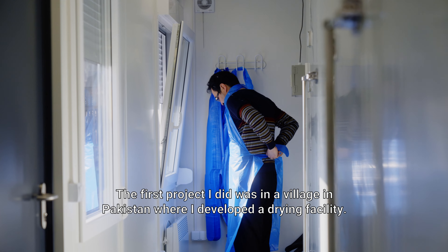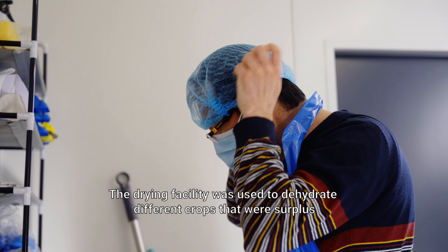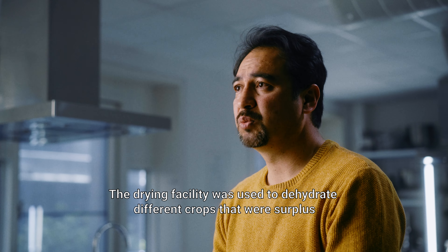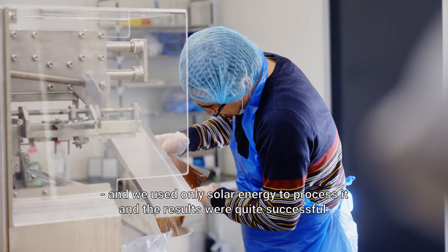The first project I did was in a village in Pakistan where I developed a drying facility. The drying facility was used to dehydrate different crops that were surplus and we used only solar energy to process it, and the results were quite successful.